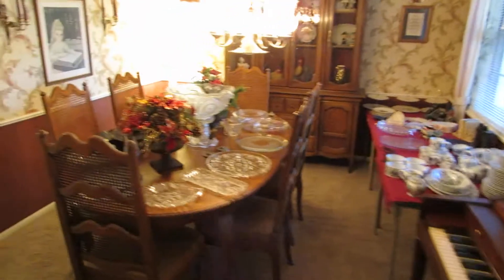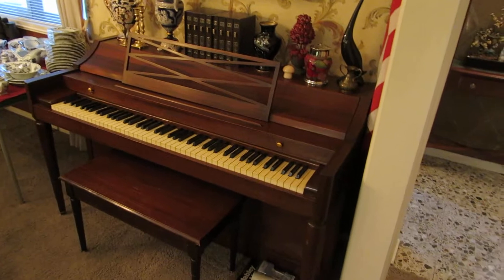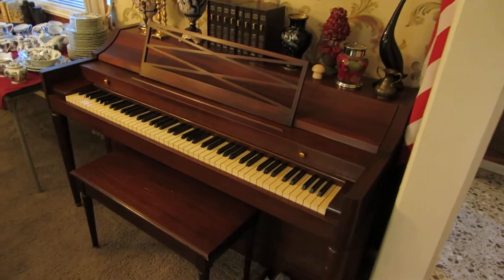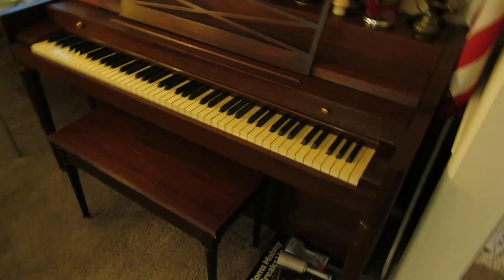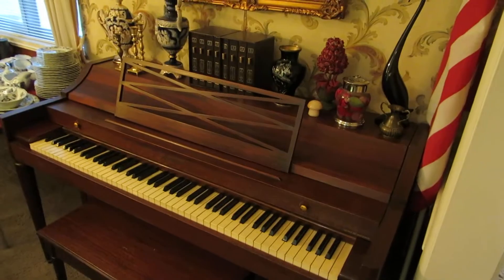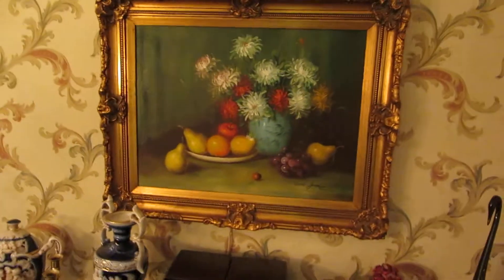In the dining room, we've got a Baldwin Acrosonic Piano. As you know, Baldwin Acrosonic Pianos are really good quality, really nice pianos. For a console piano, this is probably one of the better ones that most people go after. We have some original artwork — this is an original painting of still life.